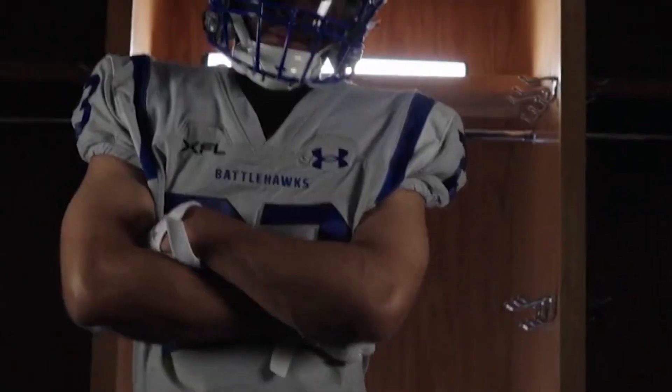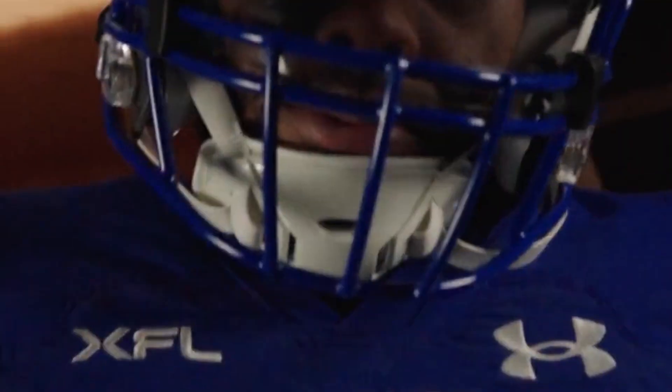At number five, give me the St. Louis Battlehawks. Not too much of a change from 2020. I do like the gray color a little bit more than the white. The helmet's sick — probably the best helmet in the league — but the uniforms are just boring, they don't do anything for me. The helmets are really sick though, so that puts them in the middle ground. Depending on the day, maybe I can even bump them up to three, but right now they're sitting at five.